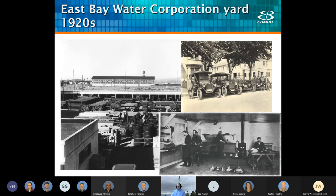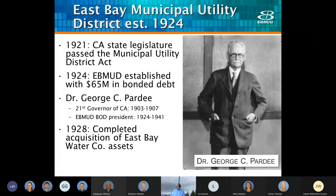Here are some cool photos from the East Bay Water Company in the early 1920s, including crews getting ready to go to work. A particular interest to me is the meter shop in the right-hand corner. In 1921, California finally passed the Mudd Act, and San Francisco and the East Bay became some of the last major communities in the West that didn't have publicly owned water districts. So in 1924, East Bay MUD was formed by our former governor and political heavyweight George Pardee, who became our first board of directors president.